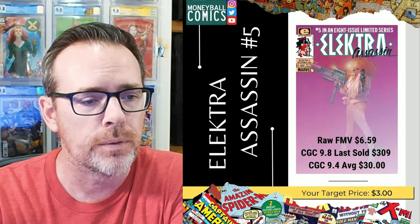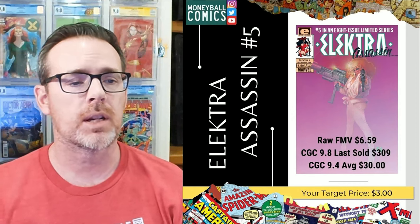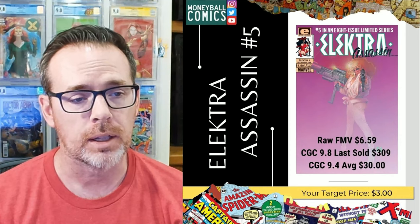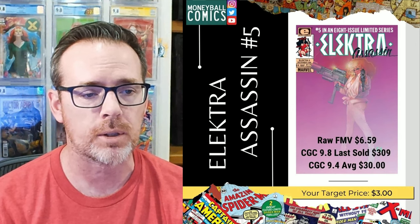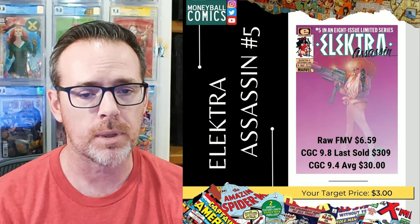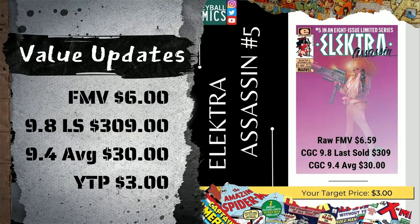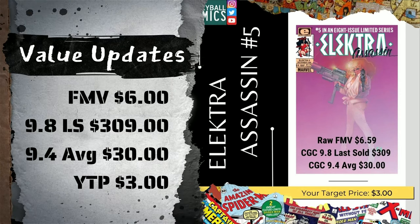This was originally shared out on April 24th, 2022 with a fair market value of $6.59, a last sale reported of $309, and a $30 9.4 average. You can really see the discrepancy there between the 9.4, which is way more common, and the scarcer 9.8 of this particular book. Since the time I posted this, it hasn't changed all that much — fair market value is down about 9% from $6.59 down to $6.00, but the graded sales are pretty much the same.